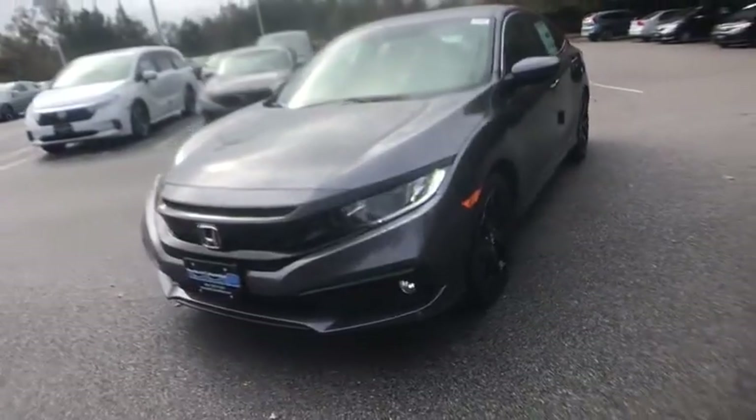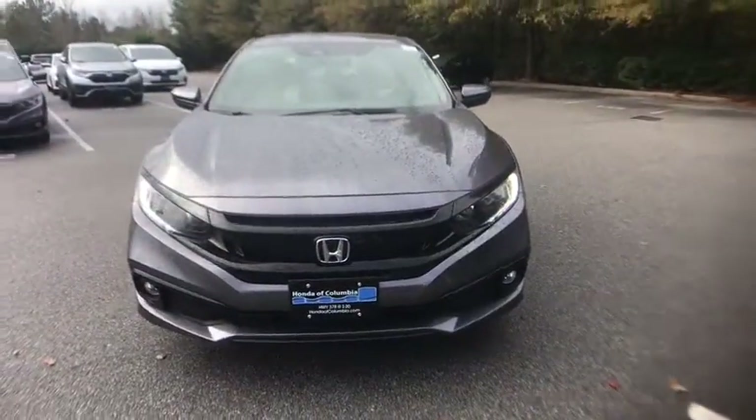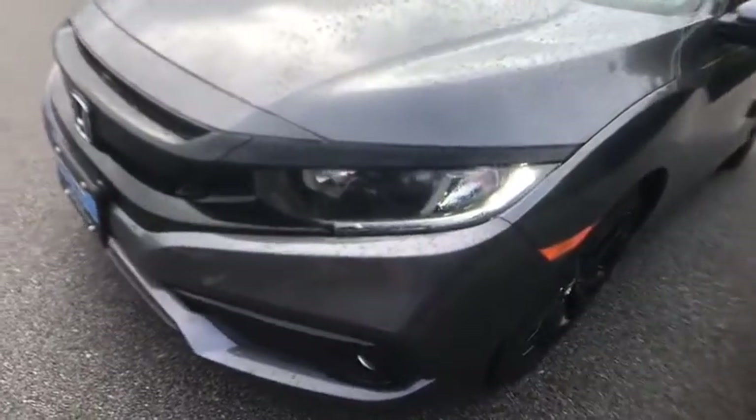Rear window defroster, brake assist, panic alarm, tachometer, remote keyless entry, cloth seat trim, front reading lamp.